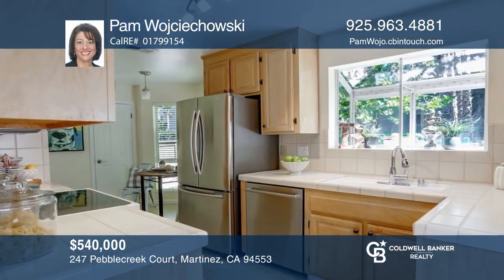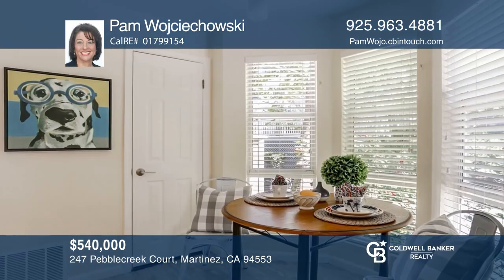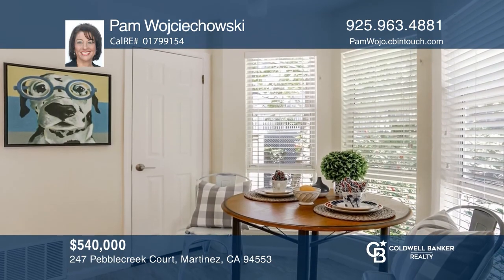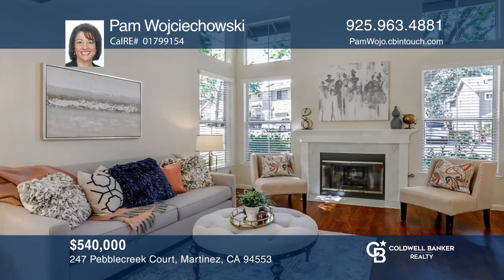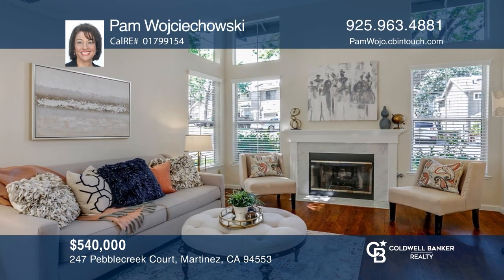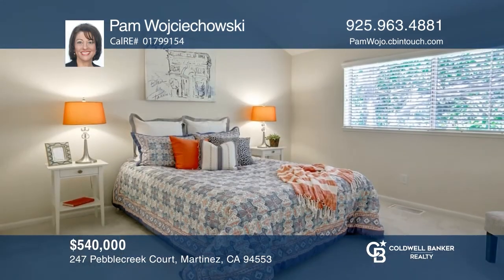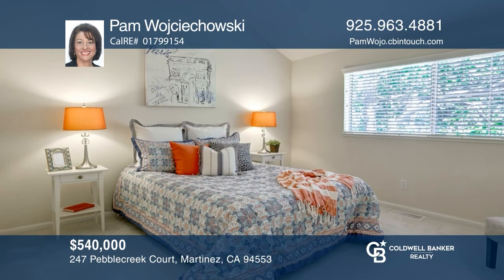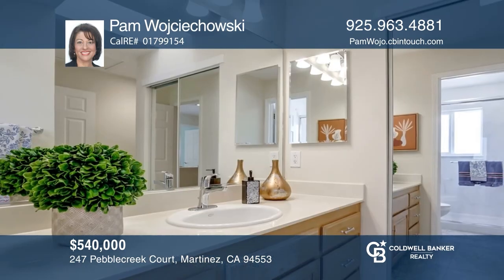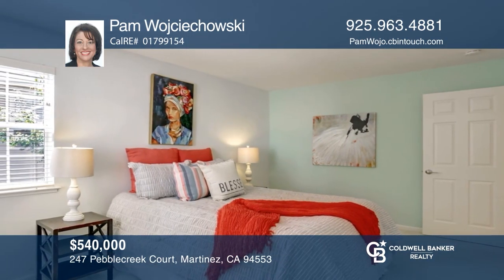It's all about location, location, location. This sunny and peaceful townhome is in the sought-after Shadowbrook development, close to transportation and shopping. Enjoy the spacious and open floor plan with a gas fireplace in the living room and laminate flooring on the main level. The two bedrooms upstairs have their own baths and a one-half bath is conveniently located on the entry level. Enjoy the community pool, spa, and exercise room. Call Pam Wojciechowski to find out more.